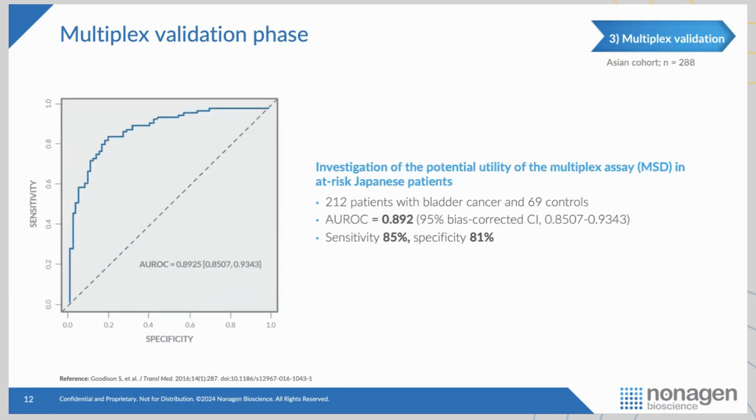This time, reviewers came back noting that most patients assessed had been Caucasians from North America or Europe, and asked how the assay performs in other ethnic groups. We took the opportunity to work with colleagues in Japan to test the optimized multiplex assay. That cohort had almost 300 patients — 200 bladder cancer and 69 controls — and we showed 85% sensitivity and 81% specificity, which gave us confidence to move forward to ongoing prospective clinical trials that would eventually read out to the FDA.